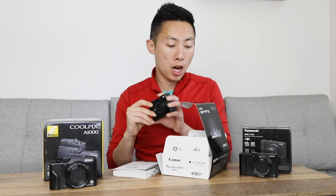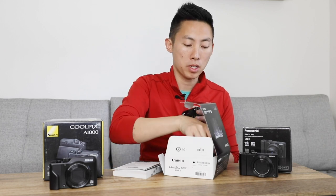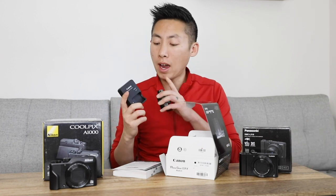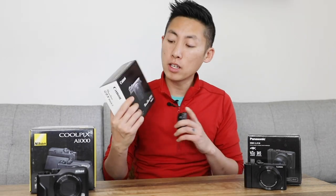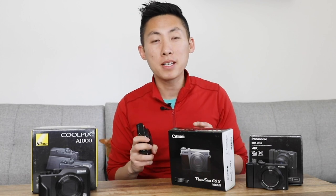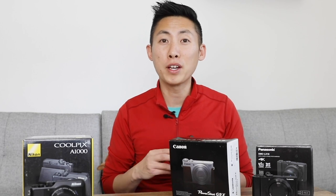Starting off with the Canon, we have the camera, the battery came in the box, you have the little wrist hand strap, and then an external battery charger. I prefer these over the ones that you have to plug your camera in, because if I have an extra battery I can be charging that while still using the camera. The camera does come in silver as well, but I got it in black. Now the first thing I notice is it's called the G9X — you've probably seen the Canon G7X pop up on a lot of lists because it's one of the most popular vlogging cameras. I had one of the original versions and really loved it, but I put it through the ringer and it eventually broke.